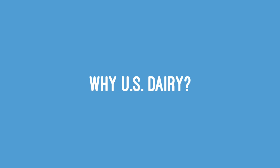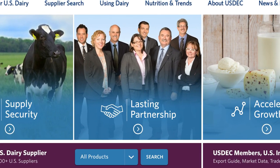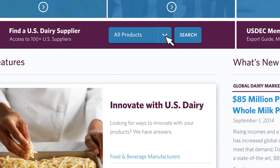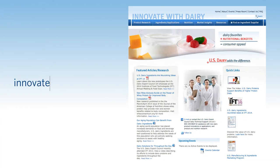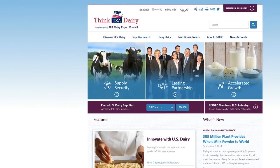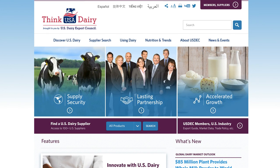Why U.S. dairy? Our new site showcases our strengths to global customers and connects them to U.S. suppliers. We merged content from our U.S. ingredients site, innovatewithdairy.com, to present a unified global message about our products and ingredients.